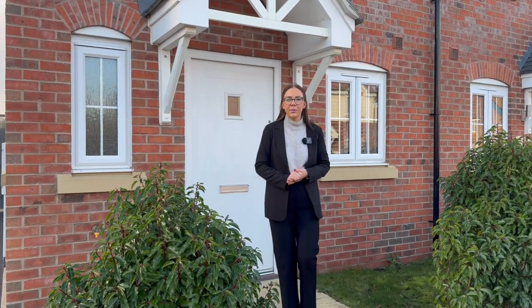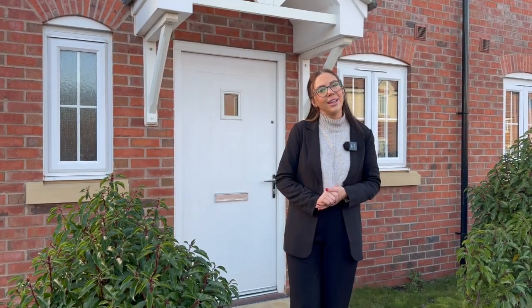Welcome to the tour of this two-bedroom semi-detached property in Castle Donington. Let's take a look inside.